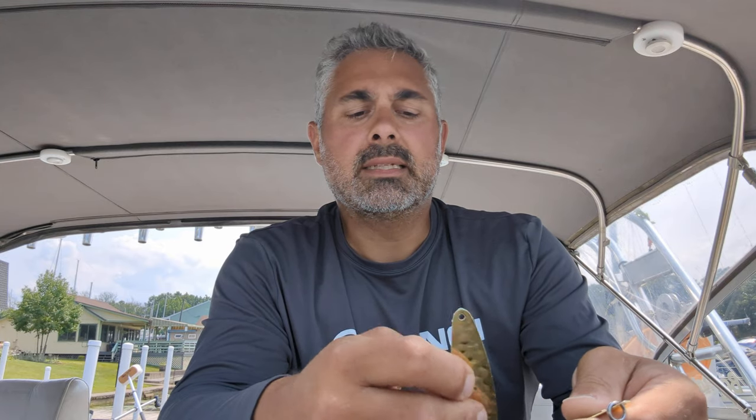Hey guys, this is the fishing report for Sunday, July 16th. Had the same guys that we had out last night out this morning. We decided to fish west, so we went west a few miles and set up in 75 foot of water and just worked our way out.